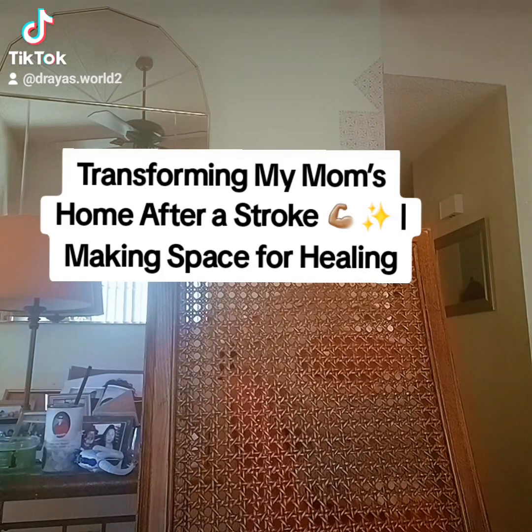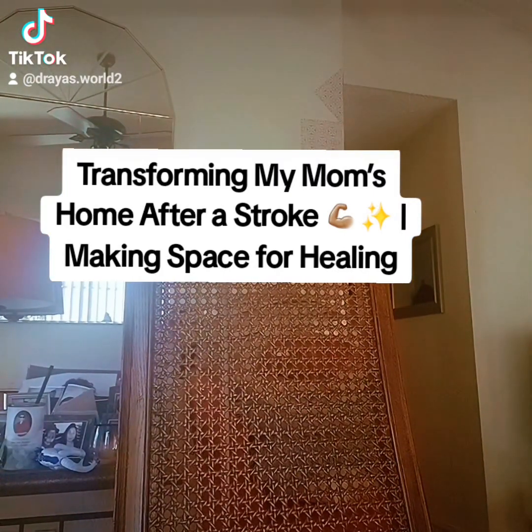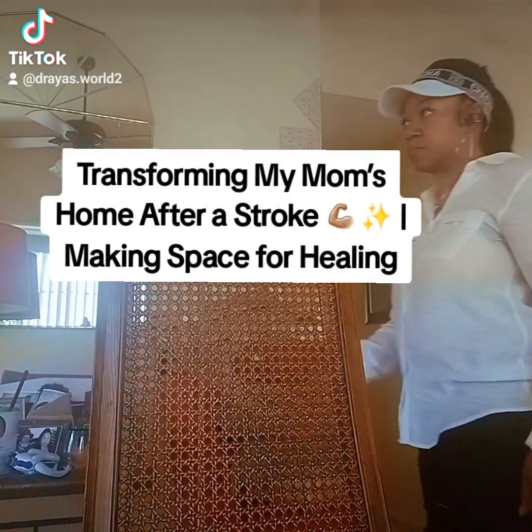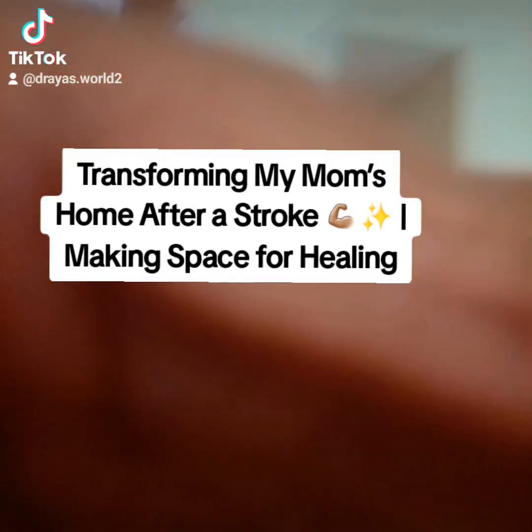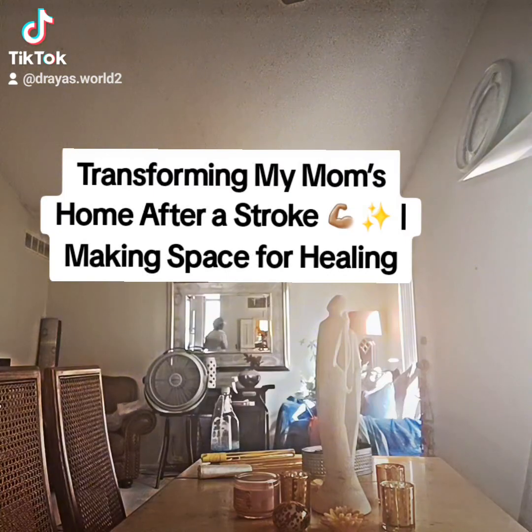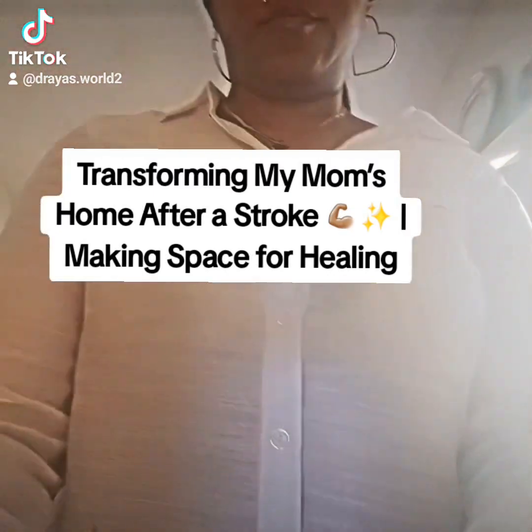Got rid of a lot of old paperwork and just stuff that had been laying around probably for years — old bills and things that were kind of in the way, creating a cluttered space. Just giving it a more free, more relaxed environment.